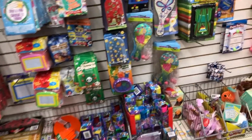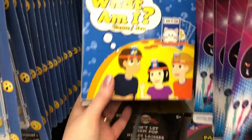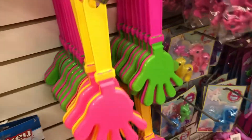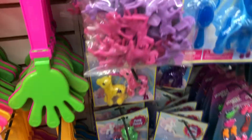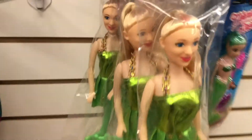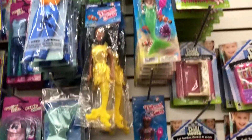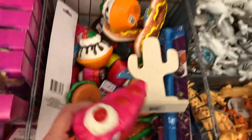We did manage to take a quick look at the toys section to see what's new. There was a game called 'What Am I?' — sounds like a fun game — and then these little clapper hands, a fun little gift for a party. They had some really cute My Little Ponies and some Little Mermaid dolls.